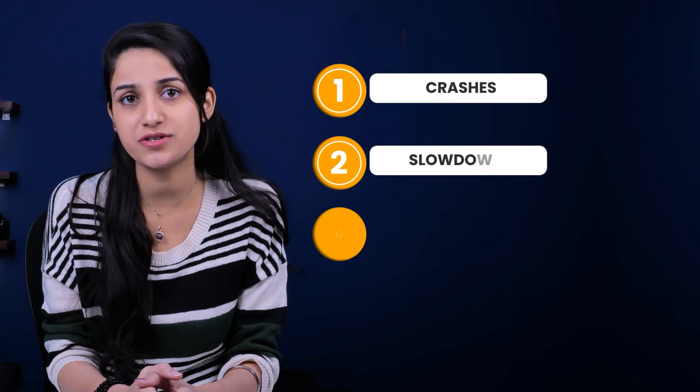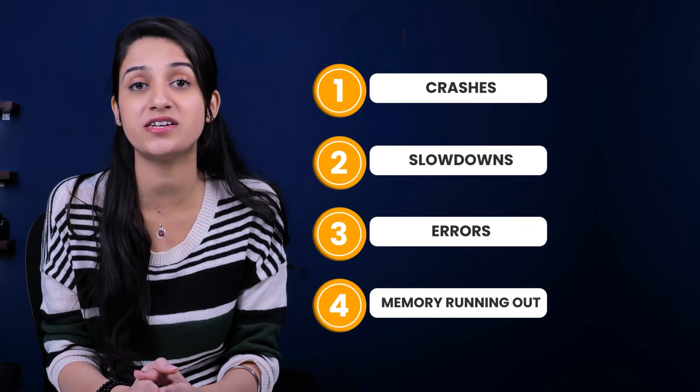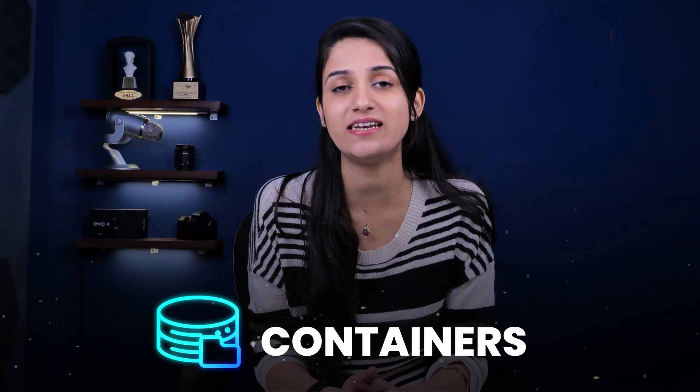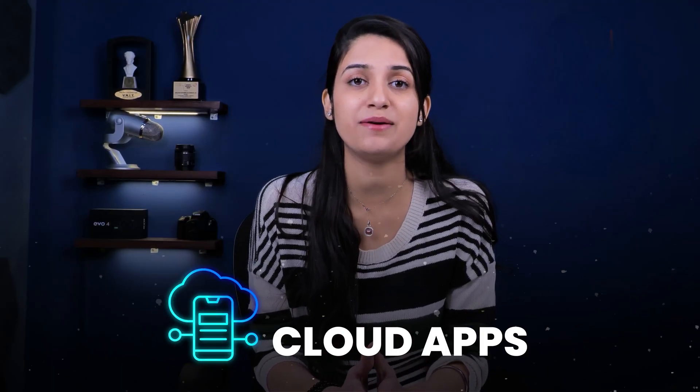Because here's the thing: without monitoring tools, you are blind to crashes, slowdowns, errors, or memory running out until it hits the performance of your app. Monitoring tools help you see exactly what's happening inside your servers, containers, and cloud apps in real time with full control. They help you track system health, performance, and send alerts before things break. And Prometheus — it's one of the best in the game.